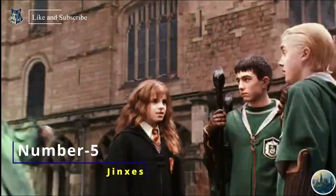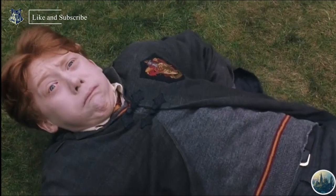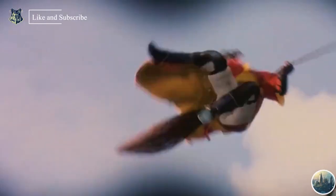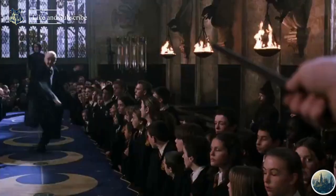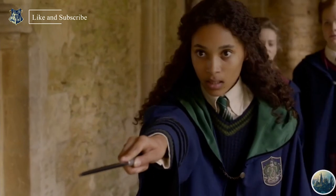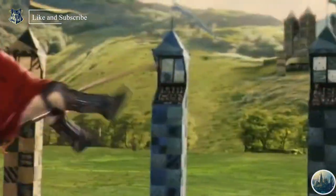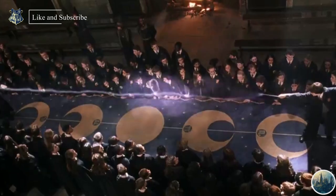Number 5 are Jinxes, also called Minor Dark Magic. Jinxes are spells whose effects are irritating but amusing — they only give minor inconvenience to the target. Jinxes can only be maintained as long as the caster keeps eye contact. Impedimenta is an excellent example, which impairs the forward motion of an object. Number 6 are Hexes — spells that consistently affect the target in a negative manner.